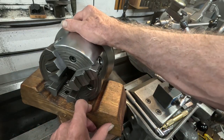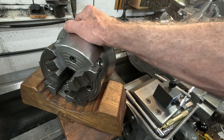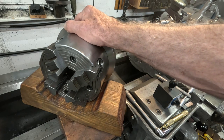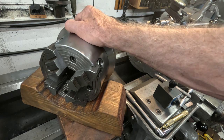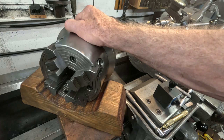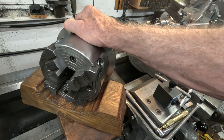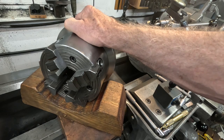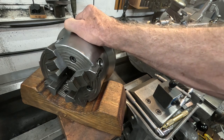That's the chuck situation. The next step up is I've got a Union eight-inch, which is a real good chuck like this one, but for two inches and smaller materials I'm getting the best accuracy out of the four-jaw.